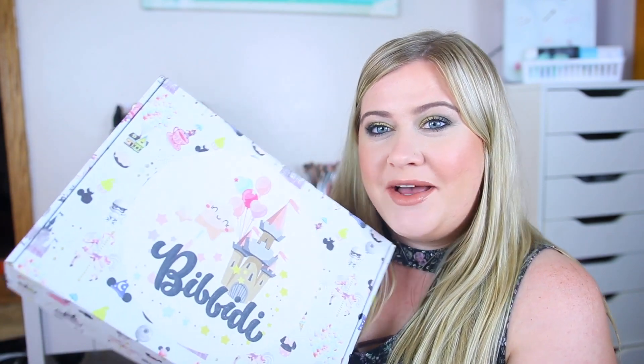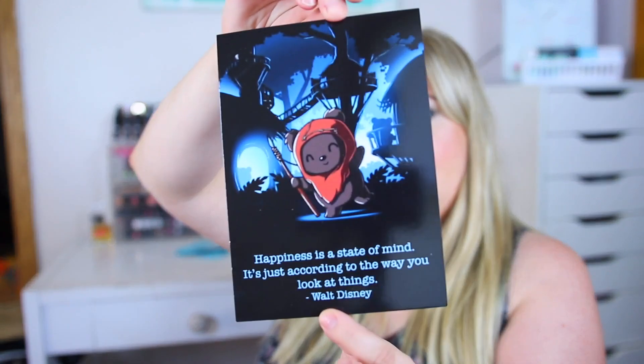They also have some Hello Kitty stuff, Harry Potter, Marvel — all that good stuff. But let's see what we got this month! Every box comes super cute like this, and we got a little card. My box was curated by Becky. You also get a little slip that shows all your items and how much they cost.